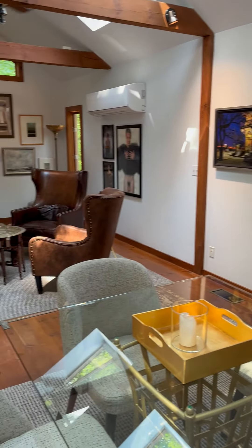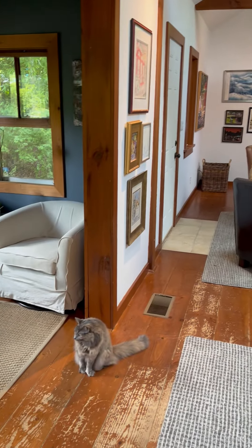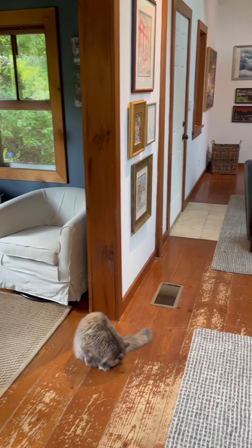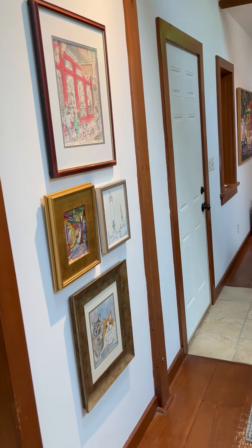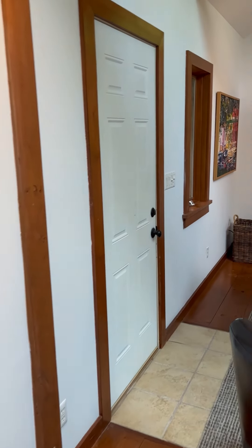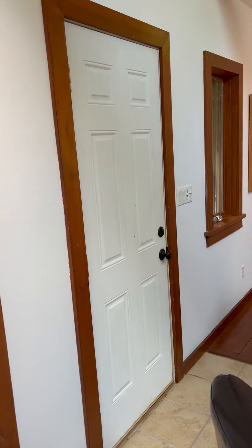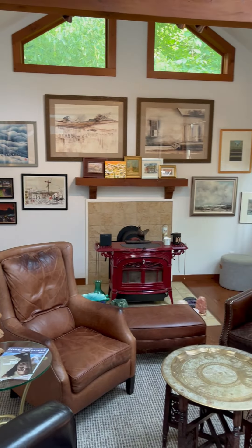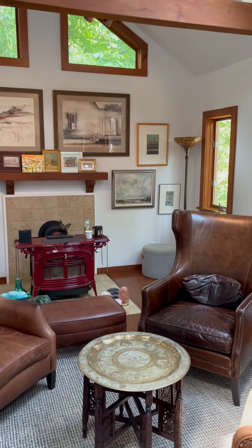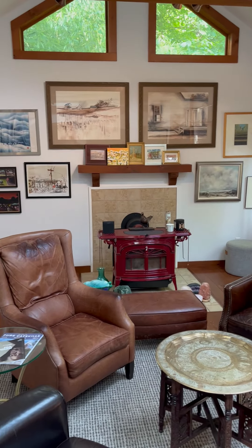Continuing on through the dining room and into the living room — Cora just came to say hello. This is what the living room looks like. This door goes onto the original deck or porch of the house, and this is where we are now.